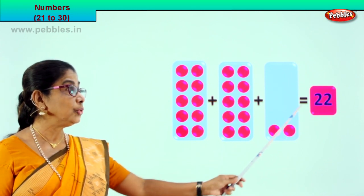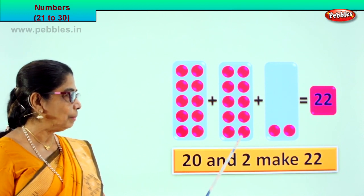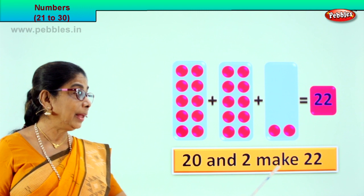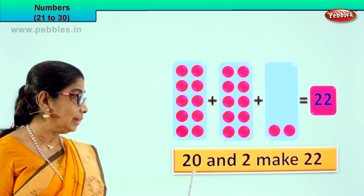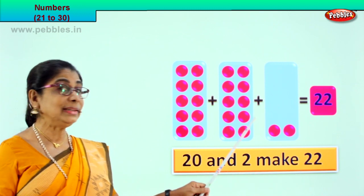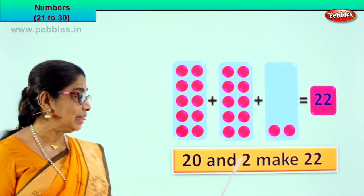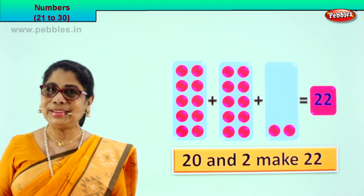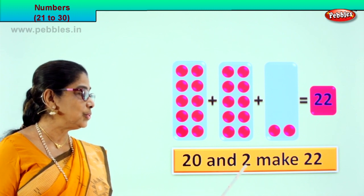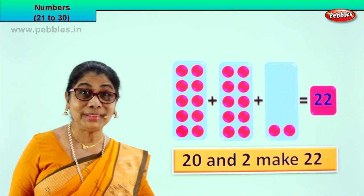20 plus 2 is equal to 22. 10 plus 10 is 20, 20 and 2 more — 1, 2 — make 22. Read again with me: 20 and 2 make 22. 20 and 2 make 22. Very good! 10 plus 10 is 20, 20 plus 2 — 20 and 2 make 22. Did you enjoy counting? Isn't it colorful? Did you enjoy? Shall we go to another exercise?